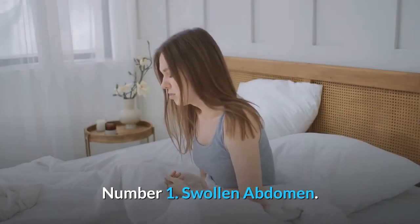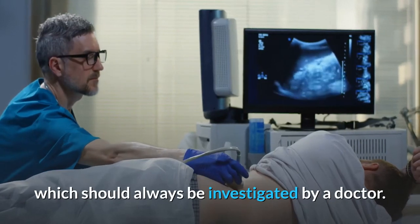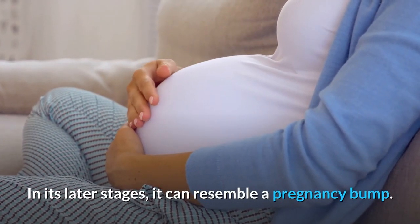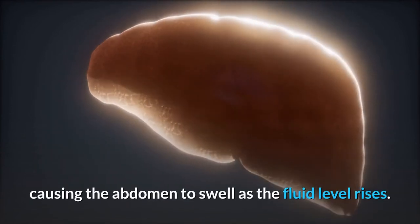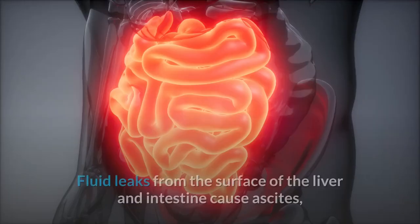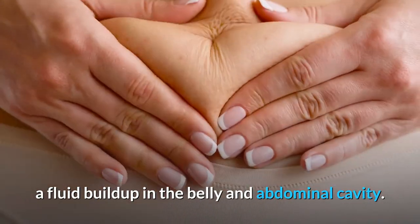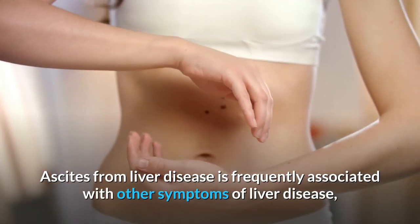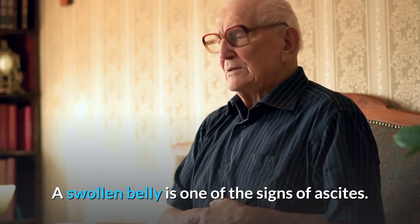Number 1: Swollen Abdomen. One of the first signs of liver damage is a swollen abdomen, or ascites, which should always be investigated by a doctor. In its later stages, it can resemble a pregnancy bump. Cirrhosis can cause a buildup of fluid around the liver, causing the abdomen to swell as the fluid level rises. Ascites can be a warning sign of cirrhosis; fluid leaks from the surface of the liver and intestine cause ascites, a fluid buildup in the belly and abdominal cavity. Ascites from liver disease is frequently associated with other symptoms such as portal hypertension.